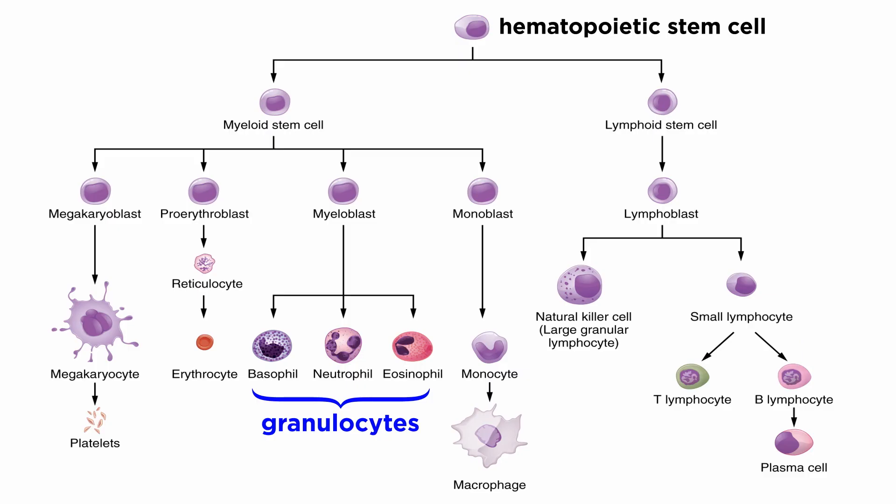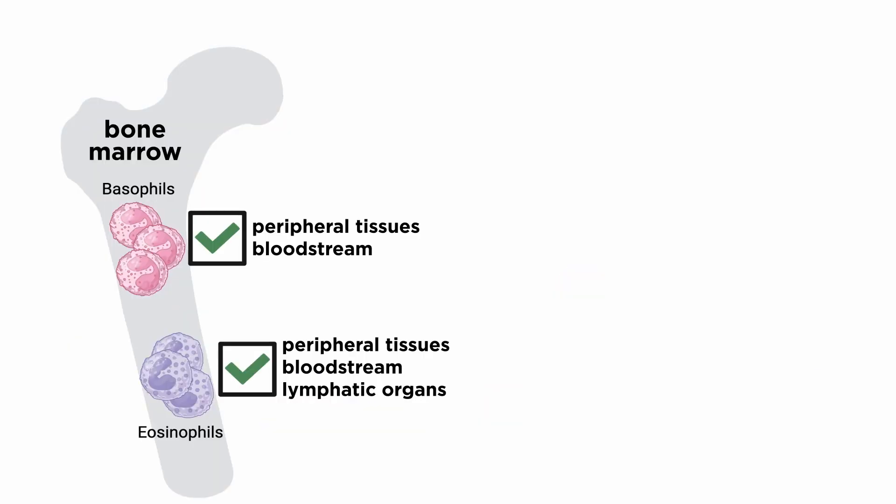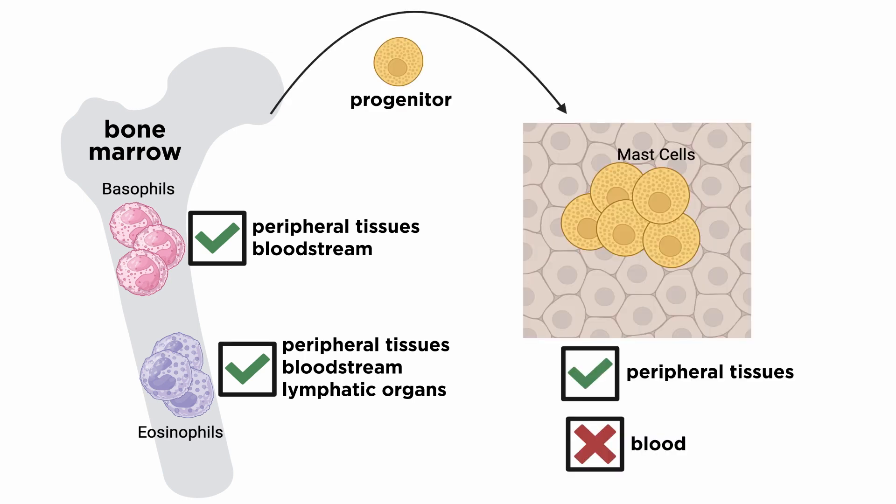Basophils and eosinophils, like neutrophils, are classified as granulocytes. During development, eosinophils and basophils fully mature in the bone marrow. In contrast, mast cells, or MCs, leave the bone marrow as progenitors and reach their final maturation within peripheral tissues.